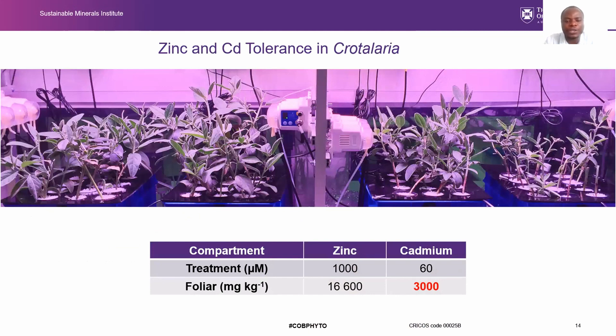We also conducted a hydroponic study to see whether these plants are able to tolerate cadmium, because cadmium and zinc are mostly associated. In high zinc environments, you also typically find high cadmium, and cadmium is extremely toxic. We realized that these plants are able to accumulate about 3,000 ppm of cadmium in their foliar concentrations when growing in a 60 micromolar cadmium solution. This is really useful for cadmium remediation, and if you have a plant able to extract cadmium from the soil, it is really useful for progressive mine site rehabilitation.